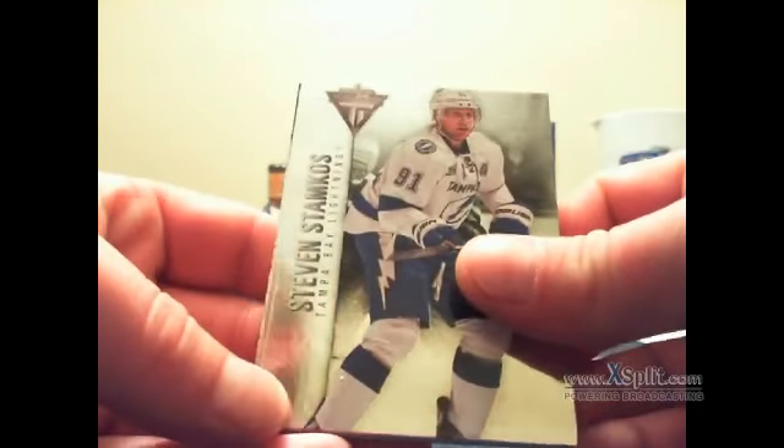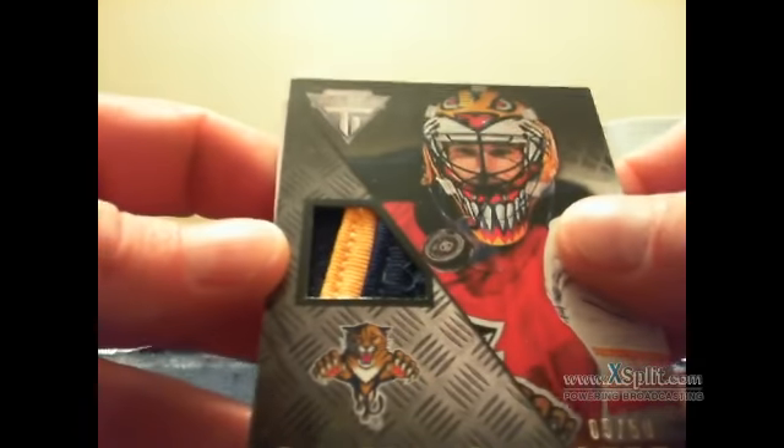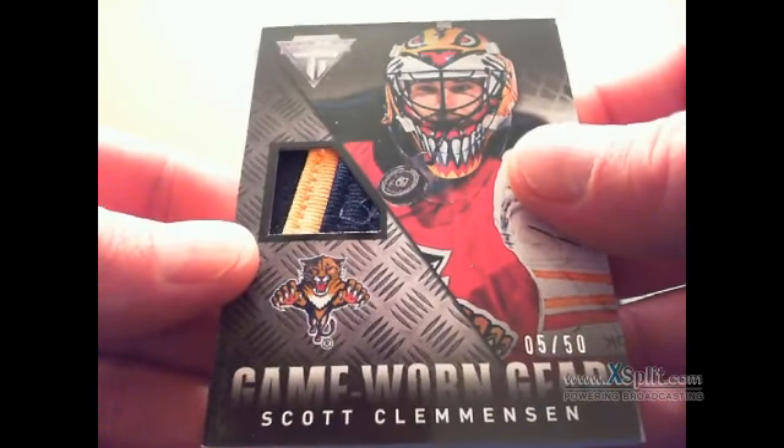We have Steven Stamkos, Brian Elliott from the back, we've got James van Riemsdyk, and behind the Brian Elliott we have — oh, that's a pretty nice one — game-worn gear. They're calling it a prime; to me it's a pretty thick prime of Scott Clemmensen for the Florida Panthers, numbered 5 of 50. Florida is Coralicious. You can see some definition in there — that's a pretty nice prime card. There's the Elliott. Next pack.